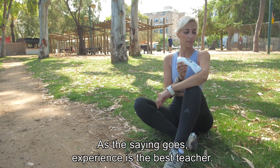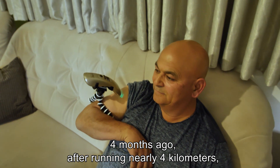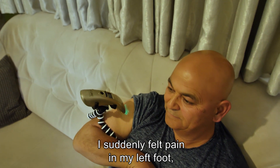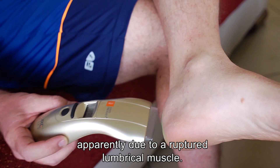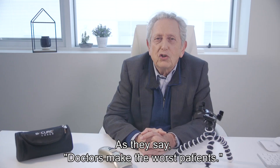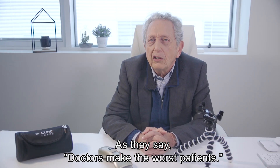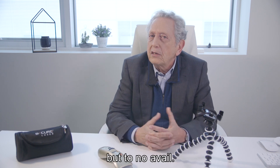As the saying goes, experience is the best teacher. Four months ago, after running nearly four kilometers, I suddenly felt pain in my left foot, apparently due to a ruptured lumbrical muscle. As they say, doctors make the worst patients. I did everything I could in that situation, but to no avail.